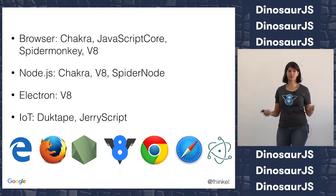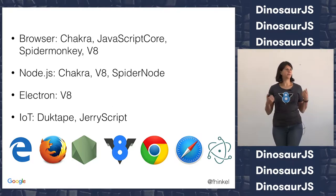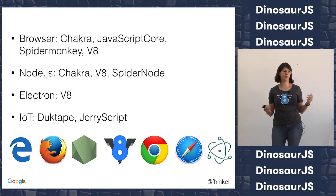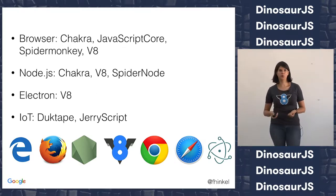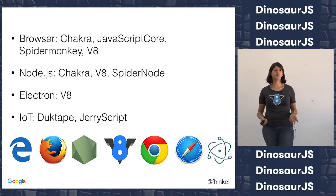The competition helps with performance. As long as there's competition, all the engines try to be faster, which in the end enables you to write even better JavaScript apps. And obviously JavaScript is not only in the browser. If you use Node.js, that's also the V8 engine, but there's also a Chakra node and a SpiderNode fork. If anybody's doing Electron, Electron is Chromium, so that's V8 engine under the hood.